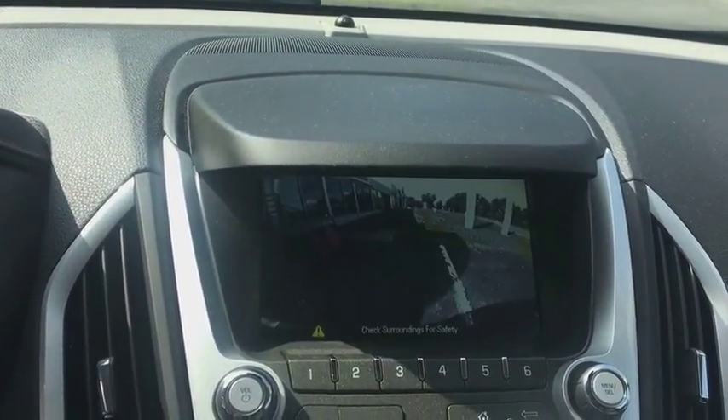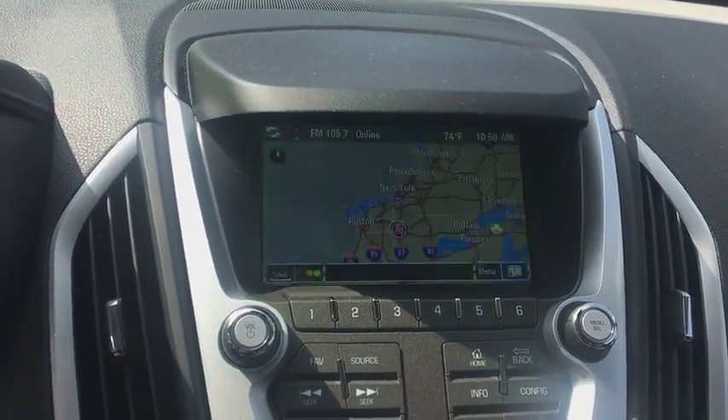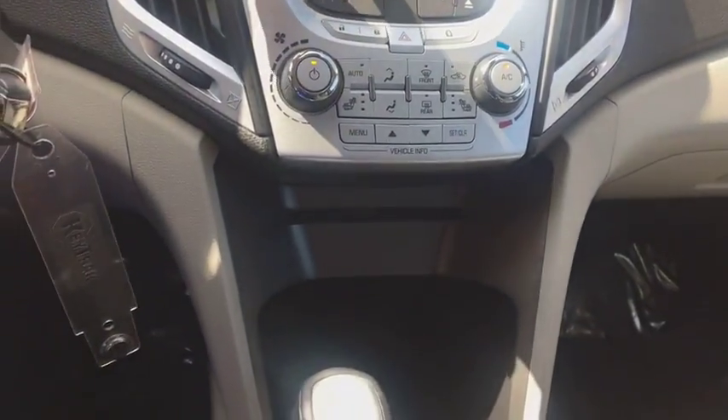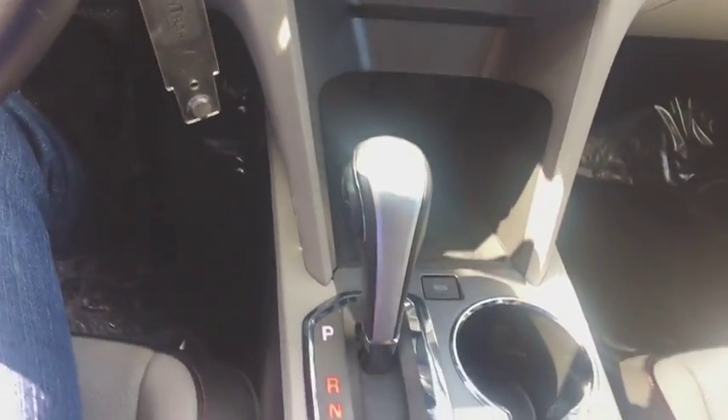CD player. Trip computer. Fog lights. Compass. Heated front driver and passenger seats. Security system. Rear window defroster. Power windows.